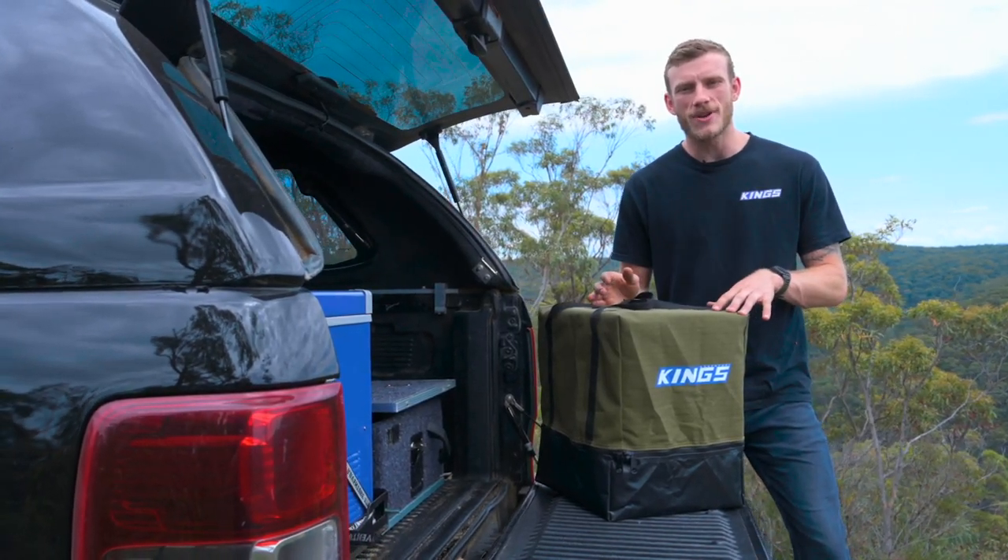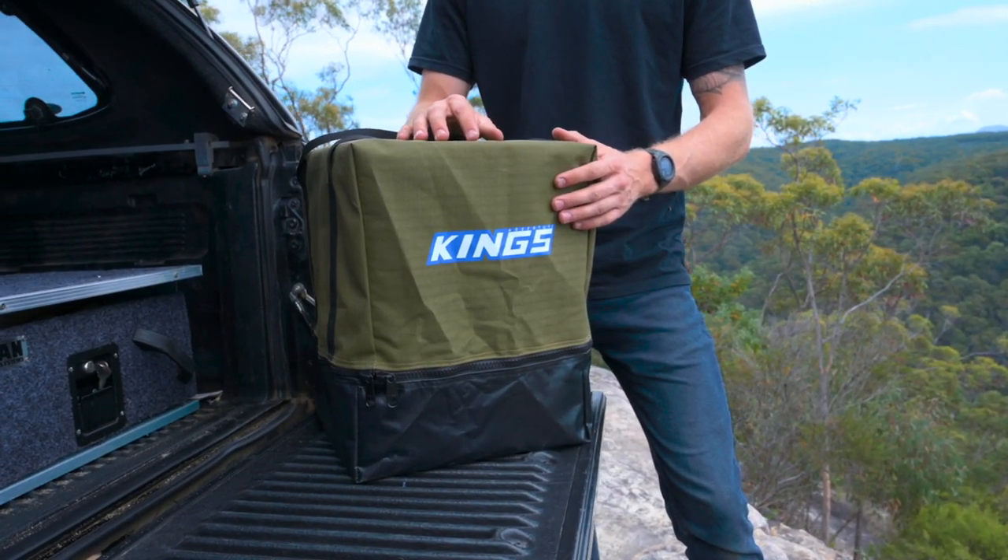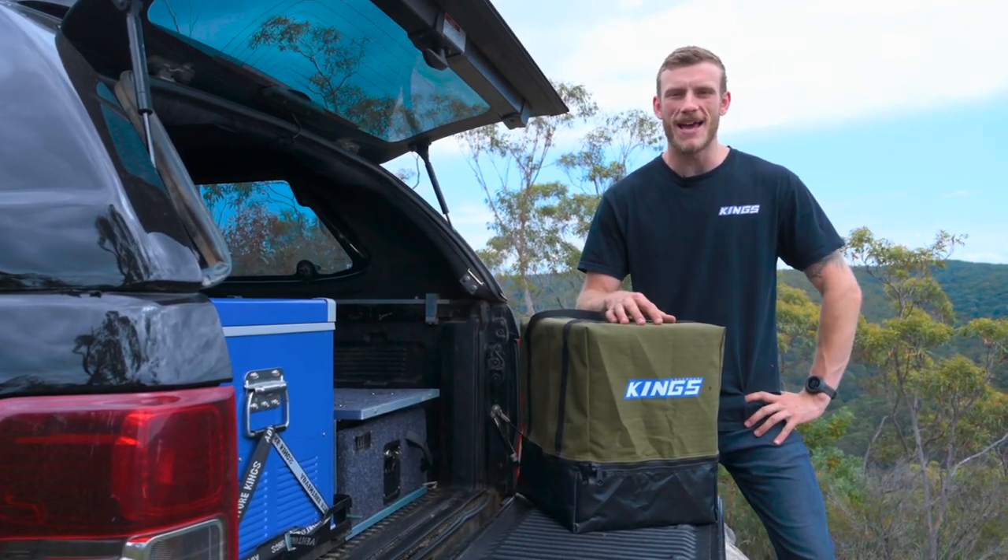If you're looking for an easier way to transport your Adventure Kings camp toilet, then you simply can't go past the brand new Adventure Kings premium canvas toilet bag.